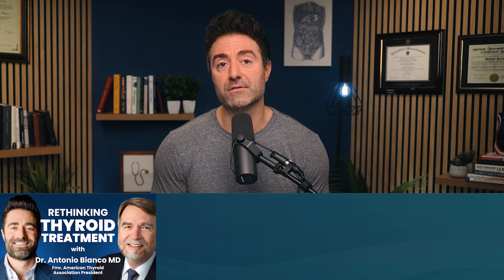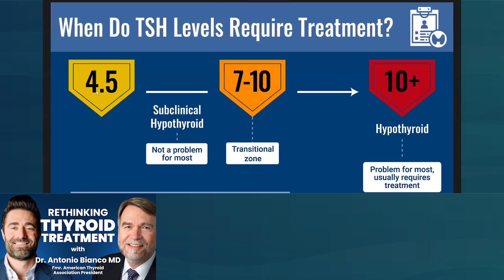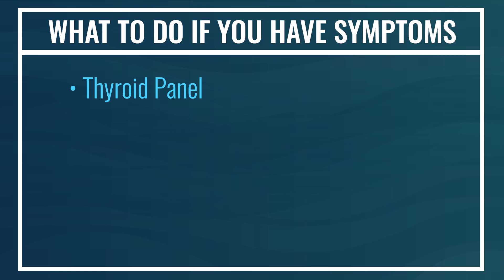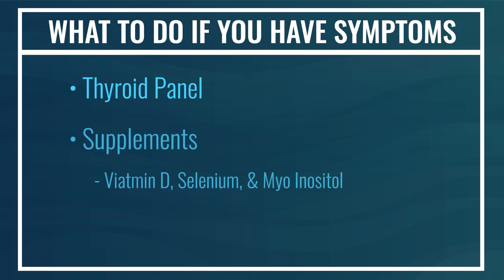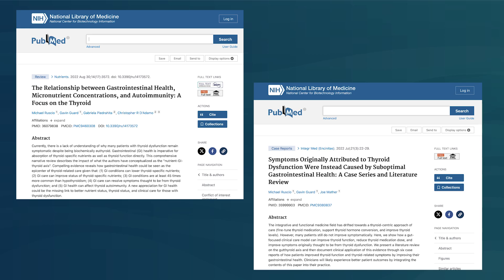I'll refer you to a very insightful conversation — now with over 100,000 views — with former American Thyroid Association president Dr. Antonio Bianco, where we went into much more detail on why it's so important to interpret your symptoms correctly. If you do have symptoms, proactively you can do a thyroid panel to cross-reference symptoms with thyroid status. You can supplement with vitamin D, selenium, and myo-inositol, and also improve the health of your gut. We've published two papers in peer-reviewed medical journals documenting notable improvement either in symptoms thought to be thyroid-related or in the ability to improve absorption of thyroid medication when supporting gut health.